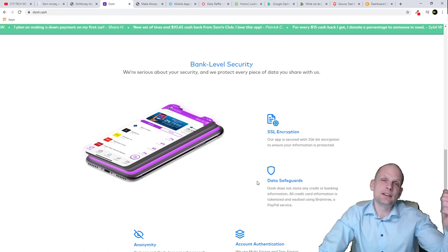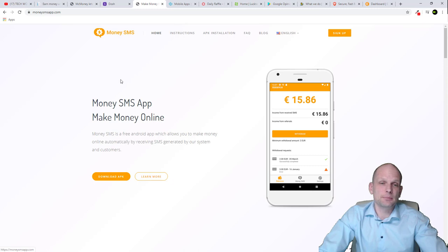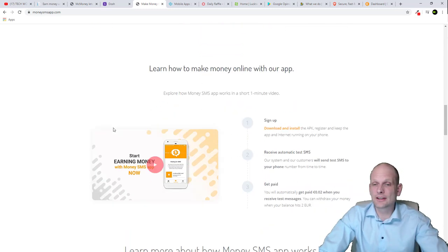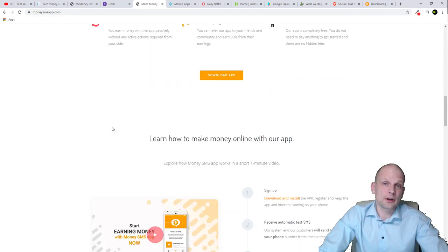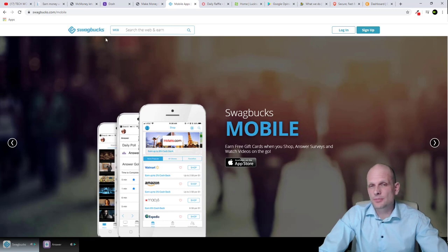Next up is Money SMS. This is a free Android app which allows you to make money online automatically by receiving SMS generated by their system and customers. You get paid for receiving SMS messages to your mobile device. If you've been in the money-making online space for a while, you should already know about Money SMS — it's a very popular app.